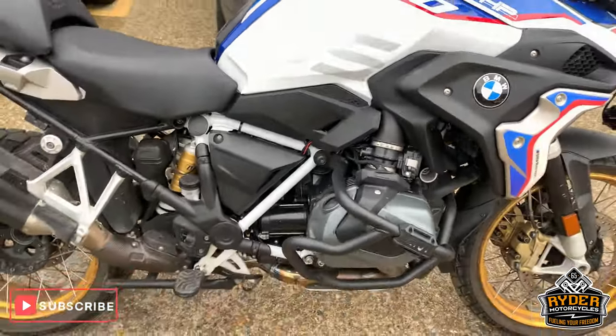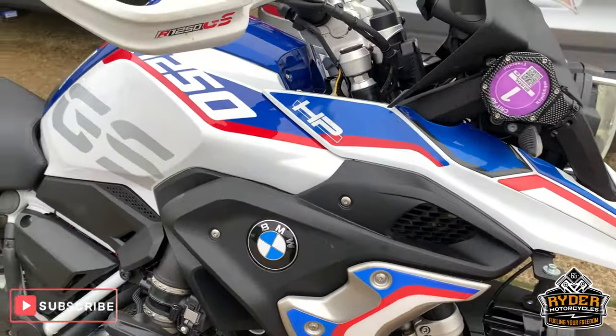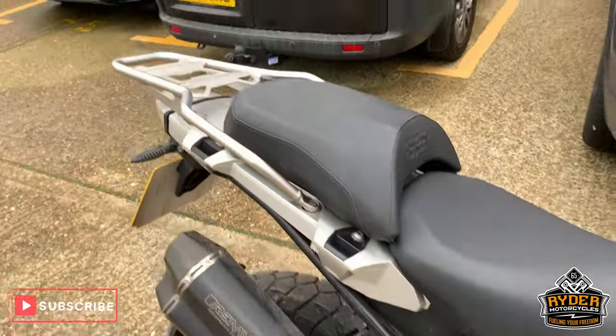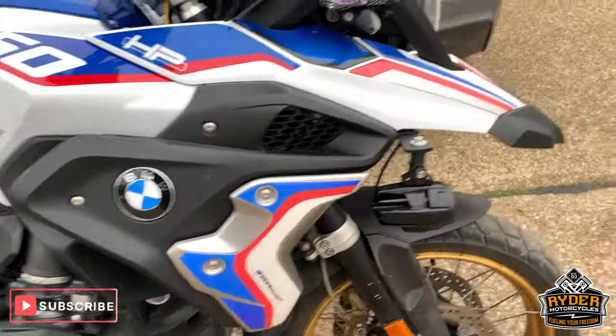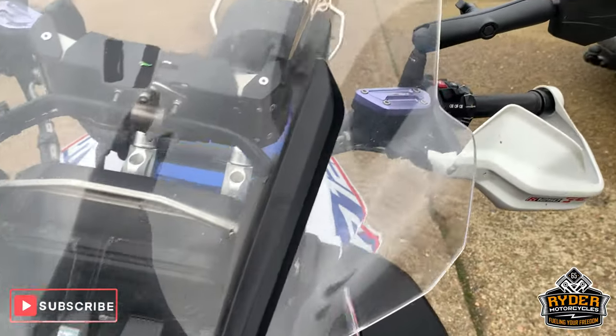Right, today, literally just come in, is this rather nice BMW R1250GS. This come in and it hasn't had anything done whatsoever, so this is a brief video just to show you around the bike.